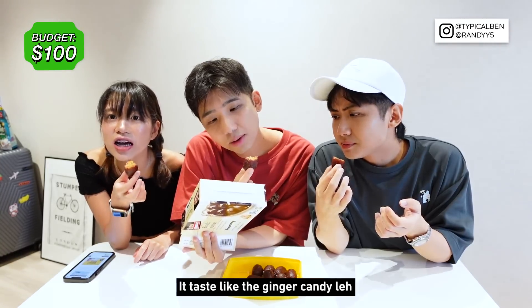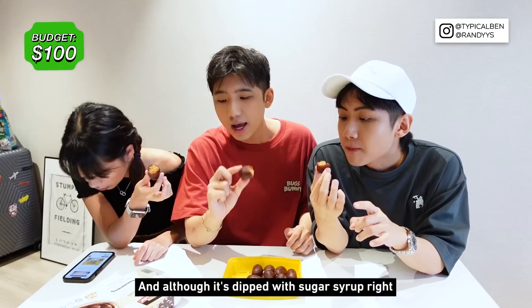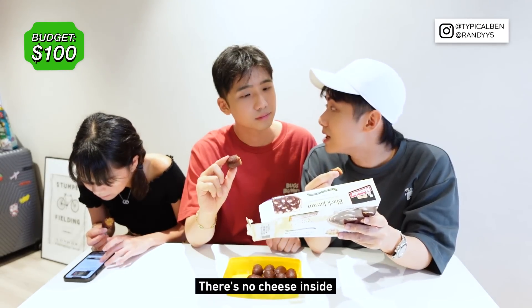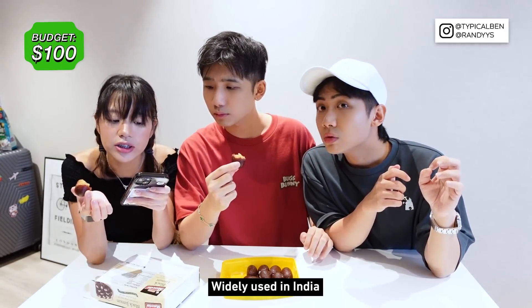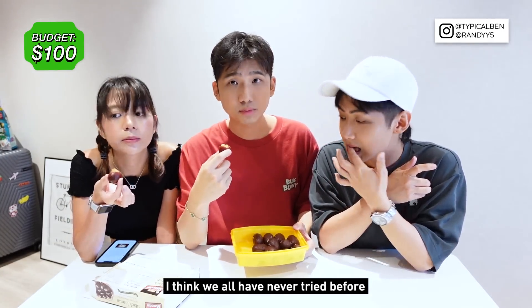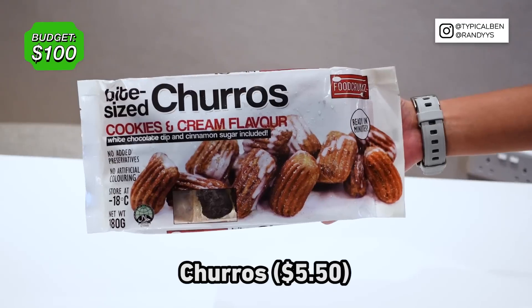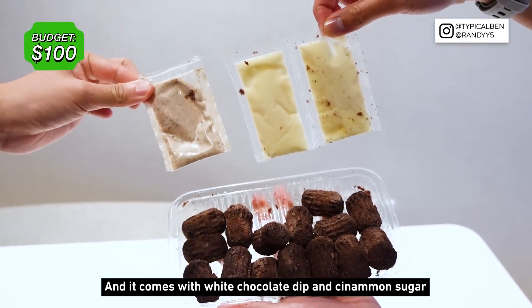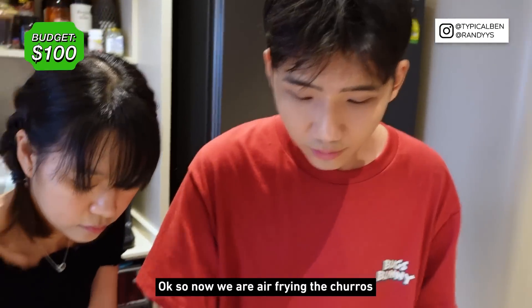Oh my god, this one tastes like ginger candy! The texture really does remind you of ginger candy. Although it's soaked in sugar syrup, it's not very sweet. Interestingly, there's actually no cheese inside despite being called cheese balls — what's inside is a dairy food widely used in India. I've never tried this before — I think none of us have, so great job surprising us! I'm gonna give you 10 out of 10. I also got churros — bite-sized cookies and cream flavored churros that come with white chocolate dip and cinnamon sugar. I know you all like churros, and you can just air fry these.